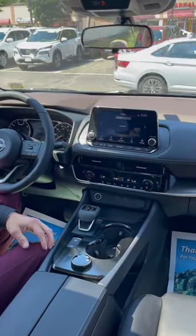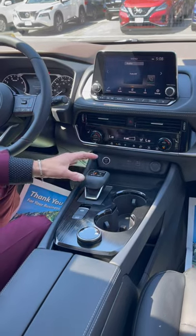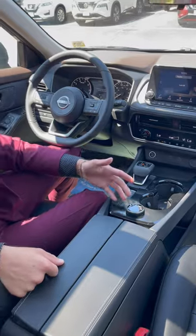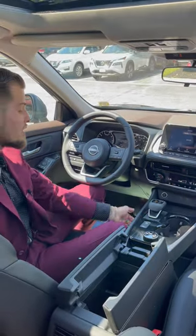What makes this such a standout vehicle is its features like the heated seats, the heated steering wheel, with the all-new electronic drive shifter. You have four different drive modes with this car and a ton of storage, like the butterfly open center console with the under storage.